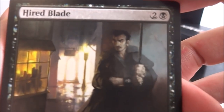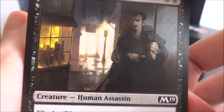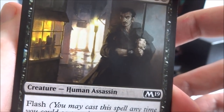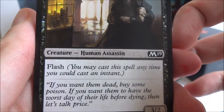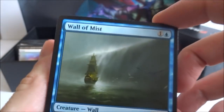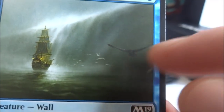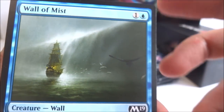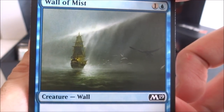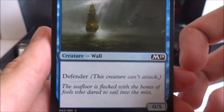Next card I got is a Hired Blade — two generic and a black, human assassin with flash. You may cast this spell anytime you can cast an instant. It's a 3-2. Beautiful picture — he's waiting behind an alley with a really bright light in the background. I got a Wall of Mist — one generic and a blue, creature wall with defender, this creature can't attack, it's a 0-5. Got a Rabid Bite — one generic and a green. It looks like this guy is biting the werewolf instead of the other way around. Target creature you control deals damage equal to its power to target creature you don't control.